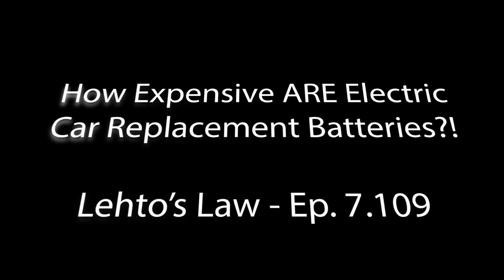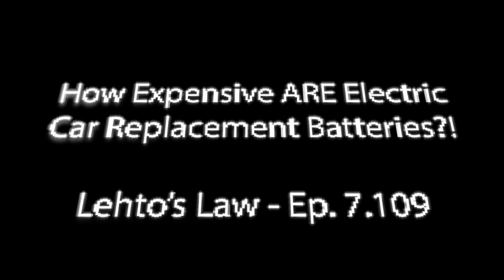Welcome once again to Leto's Law. Here's Steve Leto. Doug passed along to me a story that's disturbing on the issue of electric cars. I admit I am not an expert on electric cars, and I do believe they're coming. I do believe that electric cars will eventually dominate the roads. Tesla's certainly making huge inroads in America, and it's impressive how they're doing that.